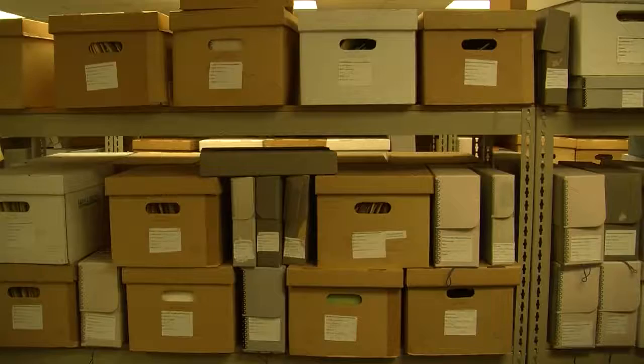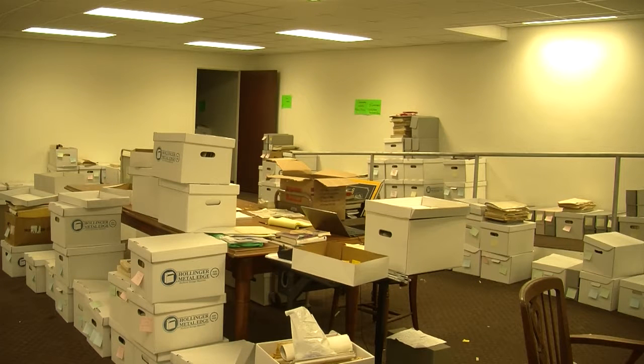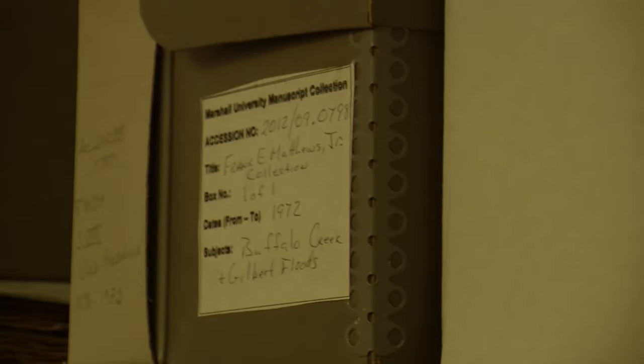Nobody else has that. We have it. The local histories and genealogies that Morrow Library collects makes it a valuable resource for projects related to local or Appalachian history.